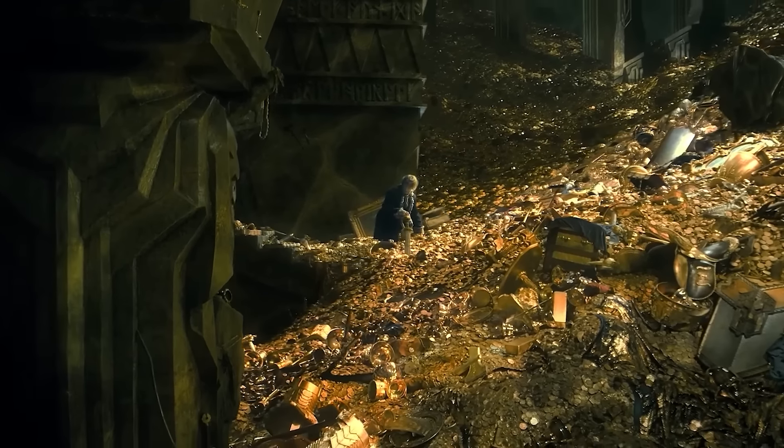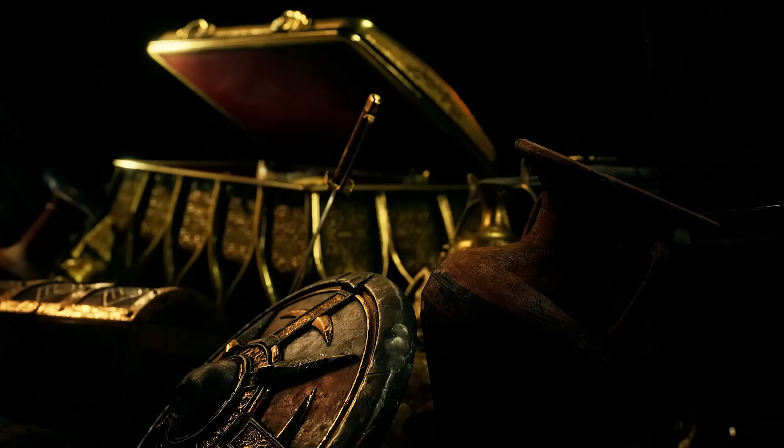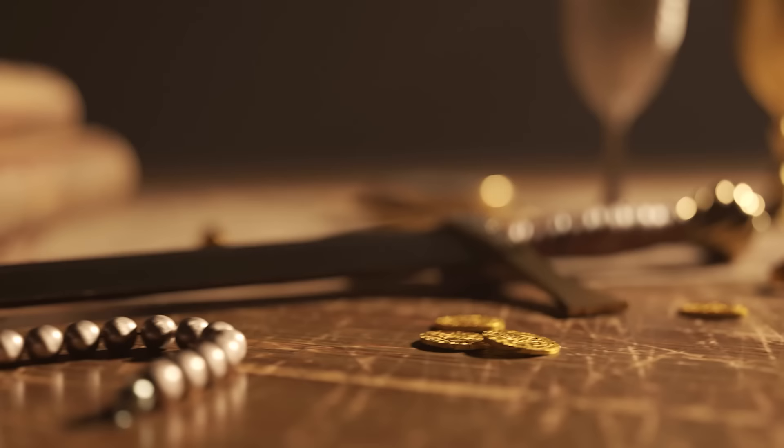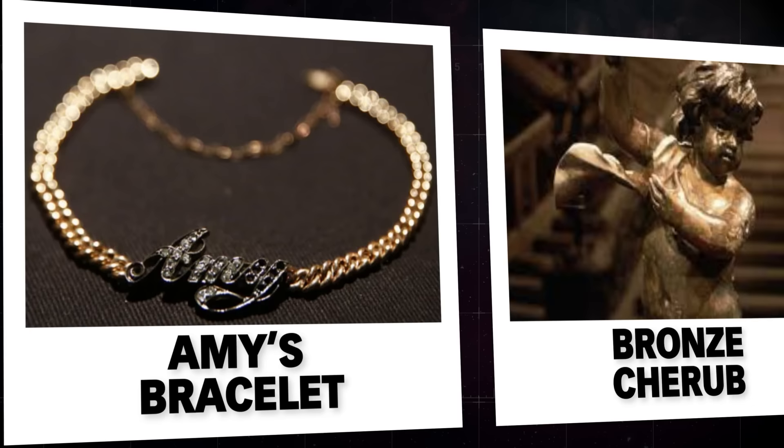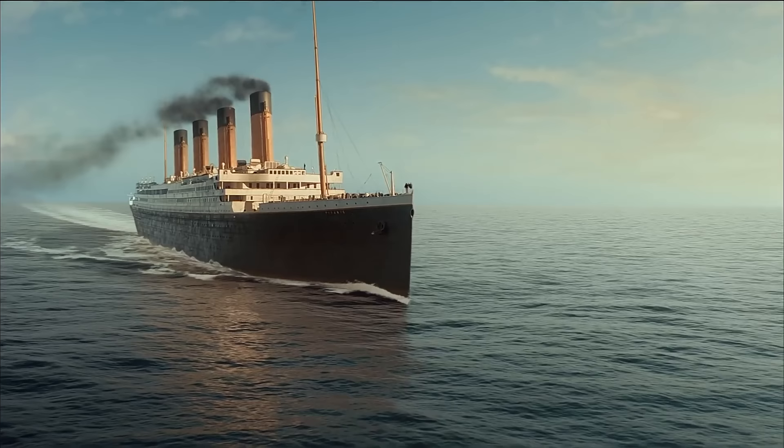The most important thing about artifacts is not what we see, but what we know about them — the secret stories they reveal to us. Brace yourself as we delve into the chilling narratives of 15 haunting relics salvaged from the depths of the ocean's greatest tragedy, the RMS Titanic.